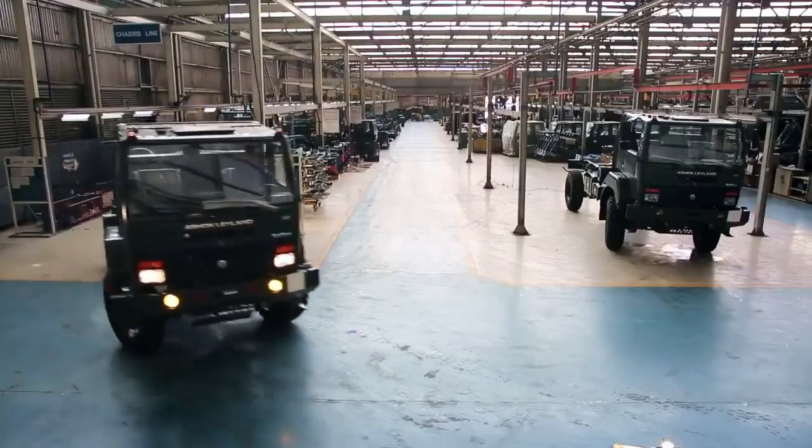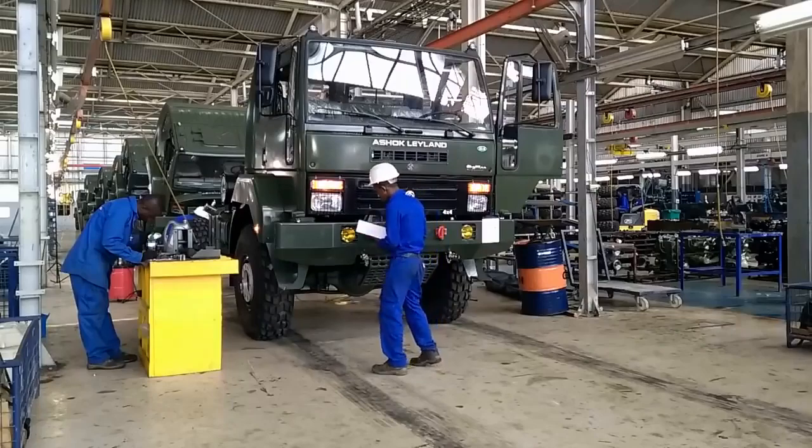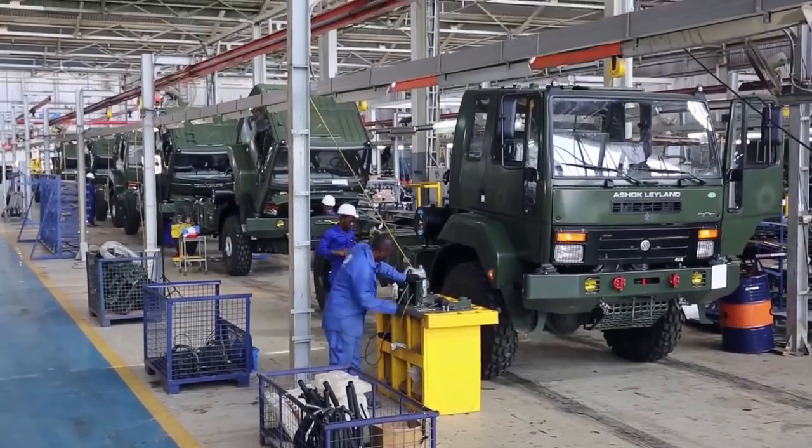After chassis assembly comes the third stage: sub-assemblies. To build a troop carrier like this, everything must go according to plan.